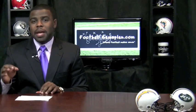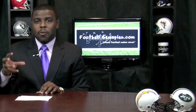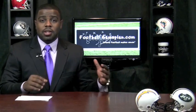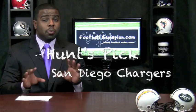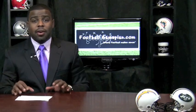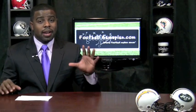Now the Jets' X-Factor has to be Brian Schottenheimer. Again, creativity without being predictable is going to be the huge thing. If he can be creative without becoming predictable, the Jets can do a lot of things on offense because there is some talent. I'm going with the Chargers in this game. I don't think the Jets match up well with the Chargers. I like what I saw two weeks ago from San Diego. I didn't like what I saw last week from the Jets against the Dolphins. This is a better team that will spread these guys out and have a lot of success.